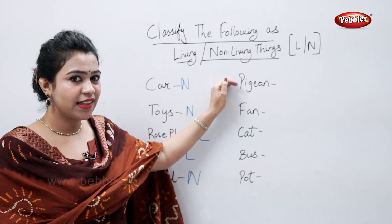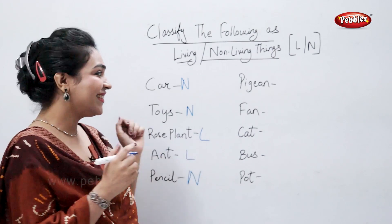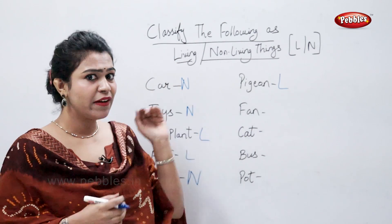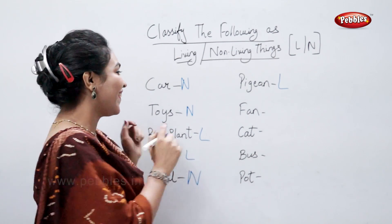Pigeon. Pigeon is a living thing. Fan. Fan is a non-living thing. Correct.